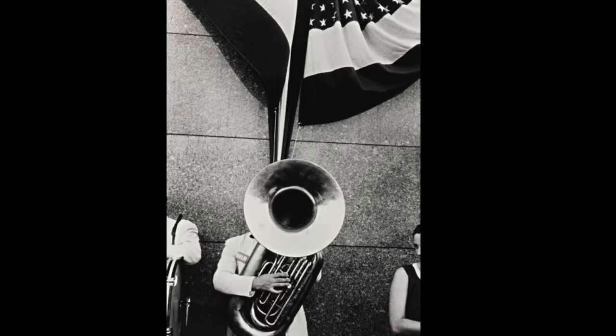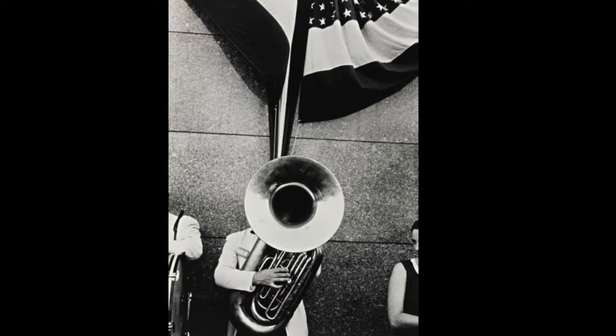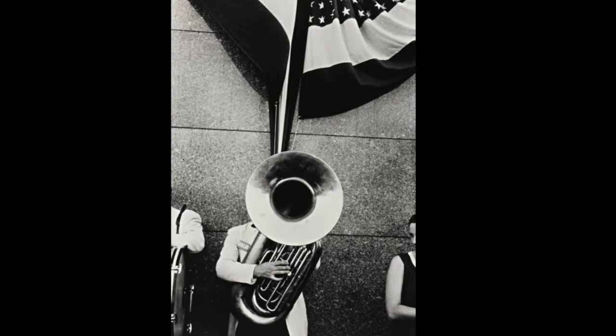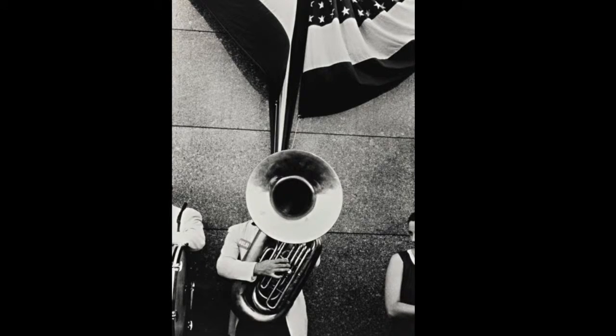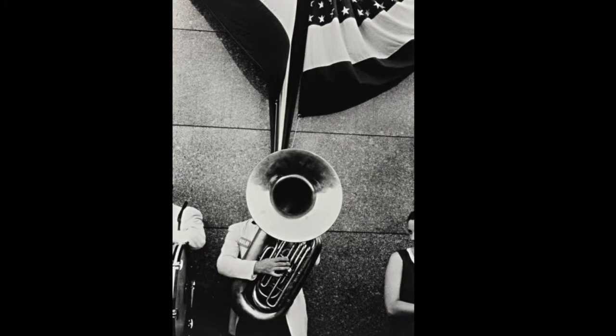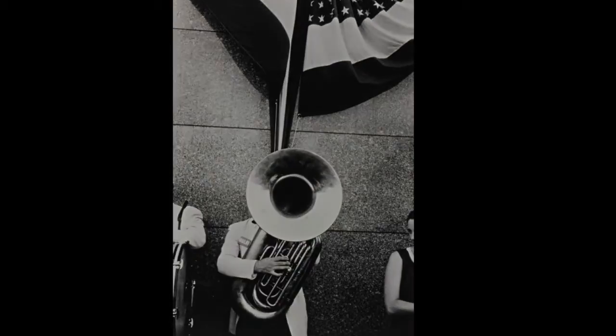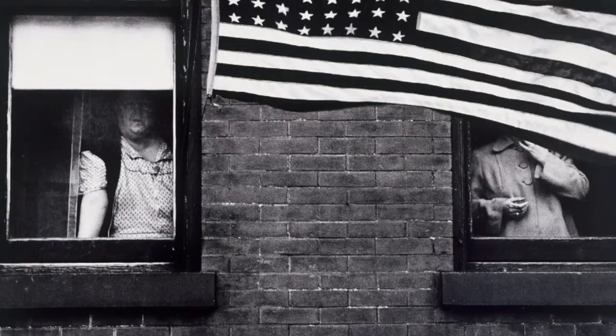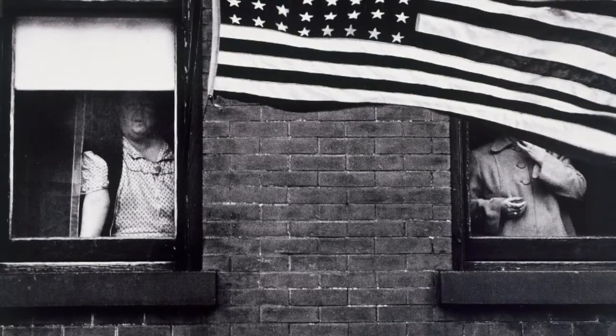Frank is a narrative photographer. Looking at his pictures is like watching a part of a film — you can imagine what is happening around the frame. So this is an interpretive image. Frank uses the flag a lot in his work; it is such a symbol throughout his series The Americans.